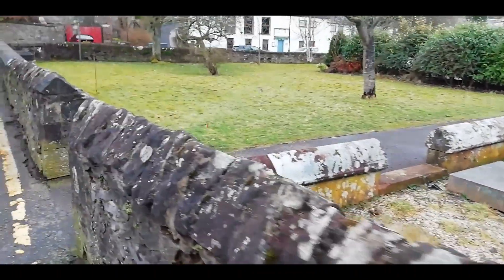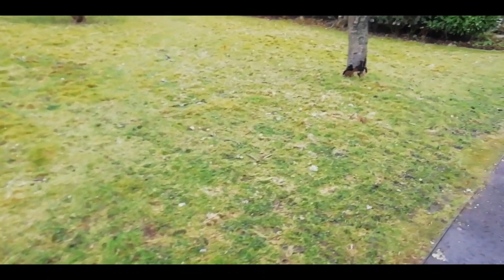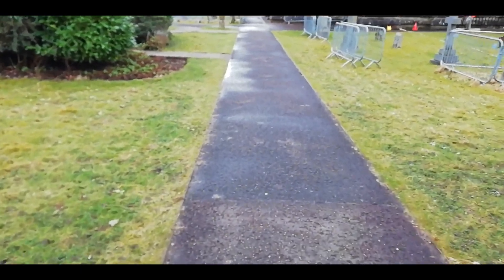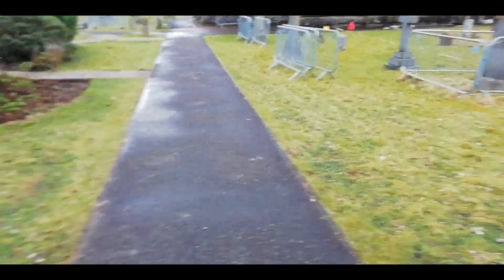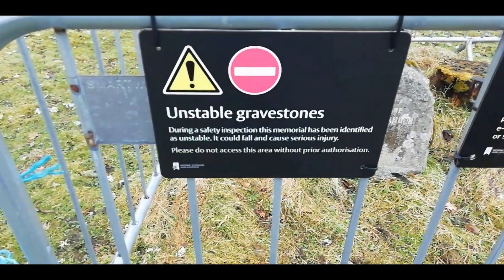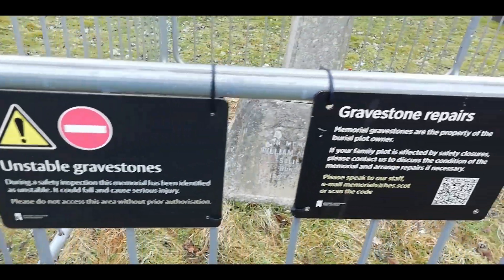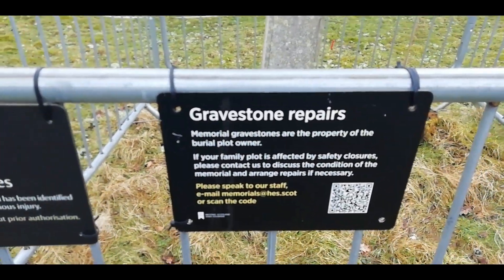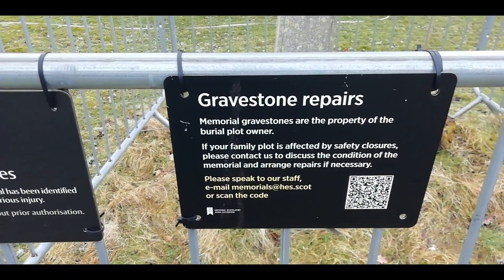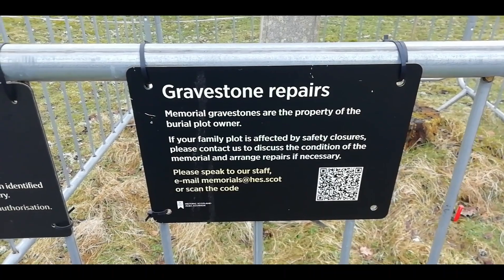Talking to one of the girls there — didn't get her on camera, I didn't think she wanted to be on camera — but what they're doing, they're mapping out the full cemetery on behalf of Historic Scotland. We've just got unstable gravestones here, and also memorial gravestones and the property of the burial plot owner.